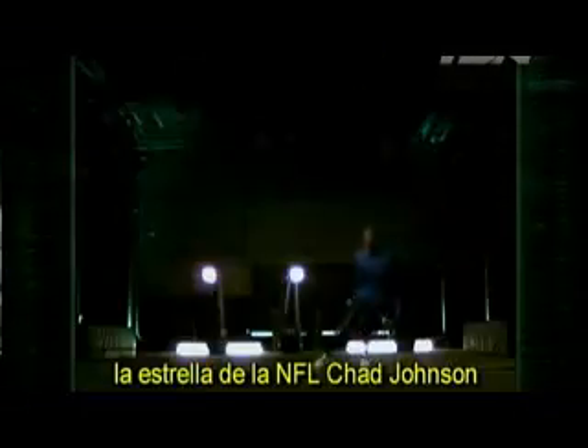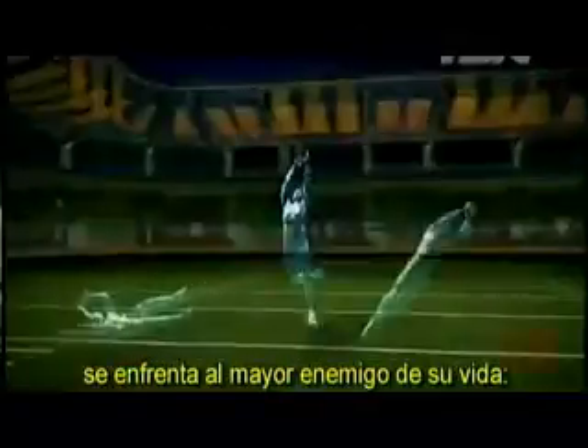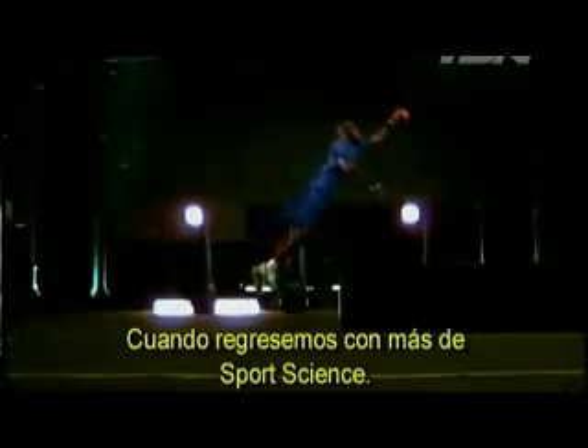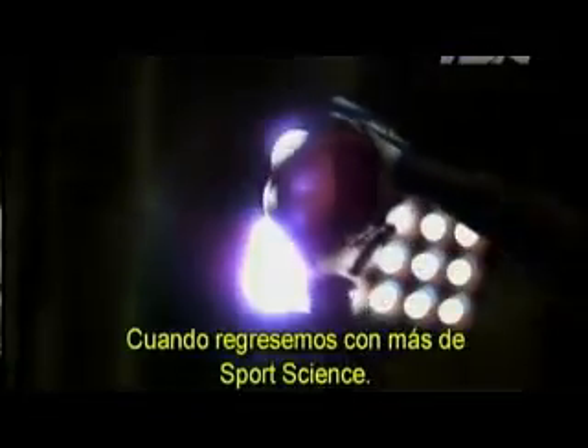Coming up, NFL superstar Chad Johnson takes on his biggest opponent ever — an elephant. When we return with more of Sports Science.